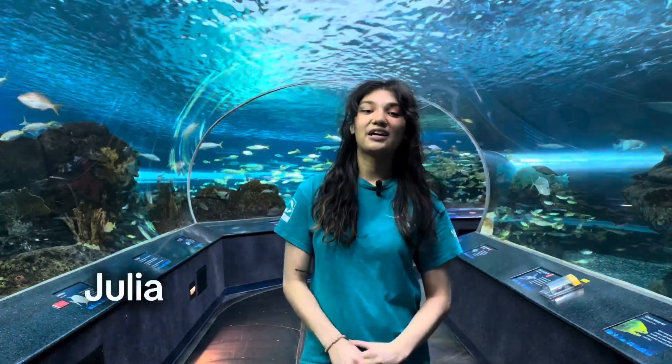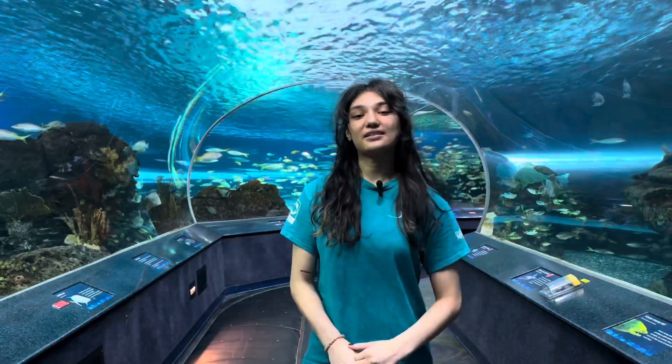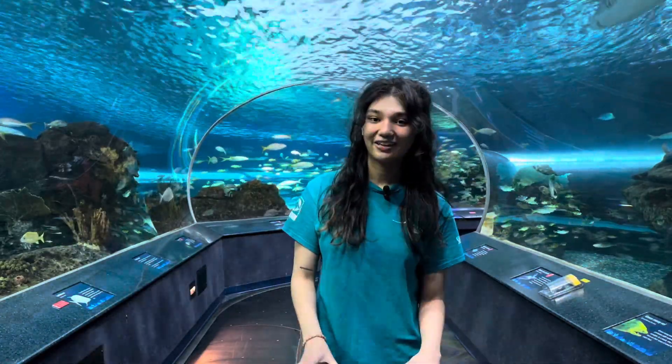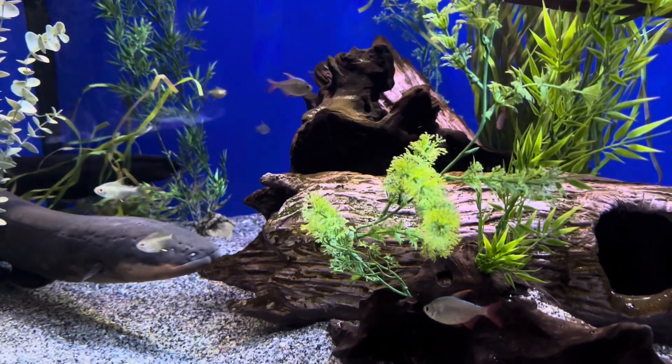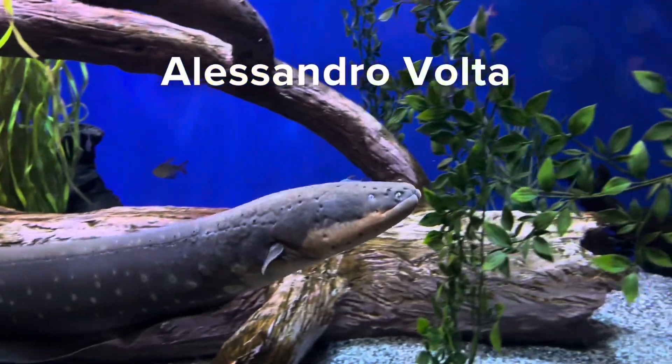Hi everyone! My name is Julia and I'm one of the educators here at Ripley's Aquarium of Canada. Today I'll be talking to you about one of our most shocking animals on exhibit, the electric eel. Meet our very own electric eel, Alessandra Volta, named after the Italian physicist and inventor of the battery.